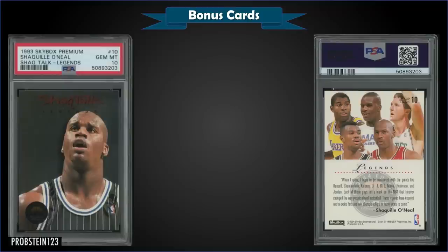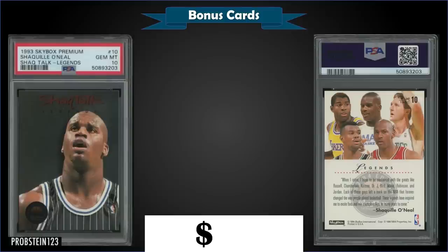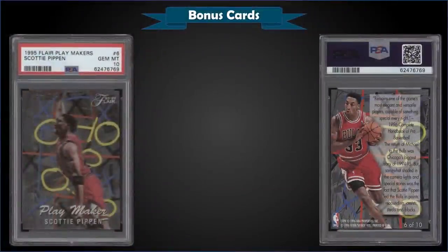From 1993 Skybox Premium we have the Shaquille O'Neal Shaq Talk Legends insert graded gem mint PSA 10, which sold at auction for $93. It has a gem mint 10 pop of only 16. The Shaq Talk insert set was a 10-card set split evenly between Series 1 and Series 2 — five in each — inserted 1 in 36 packs.